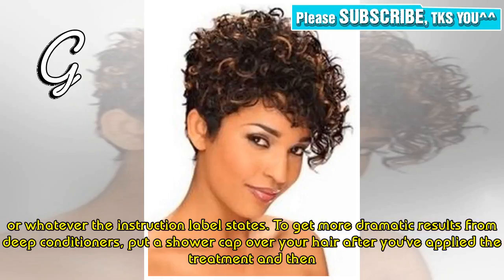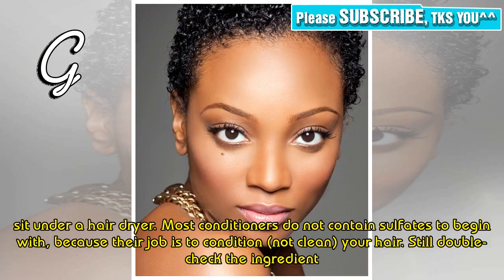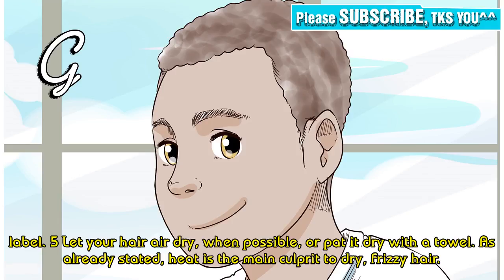To get more dramatic results from deep conditioners, put a shower cap over your hair after you've applied the treatment, and then sit under a hair dryer. Most conditioners do not contain sulfates to begin with, because their job is to condition, not clean your hair. Still, double-check the ingredient label.